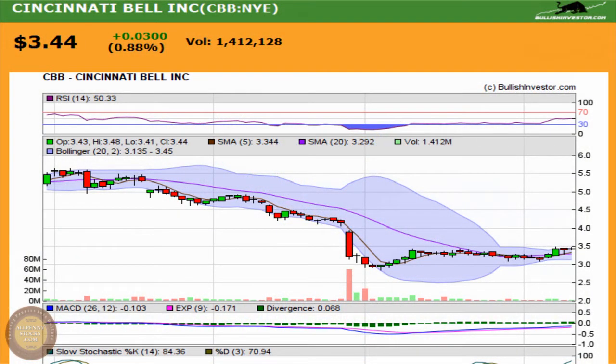This is a presentation of Cincinnati Bell Inc., a New York Stock Exchange listed company trading under the ticker CBB.